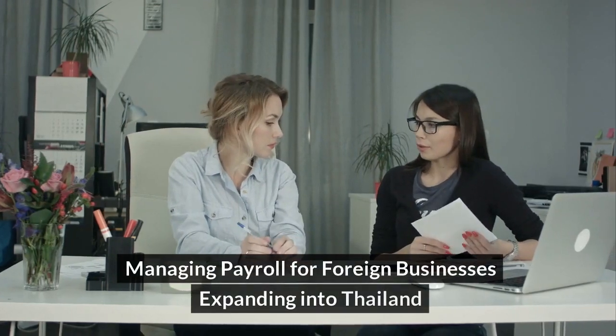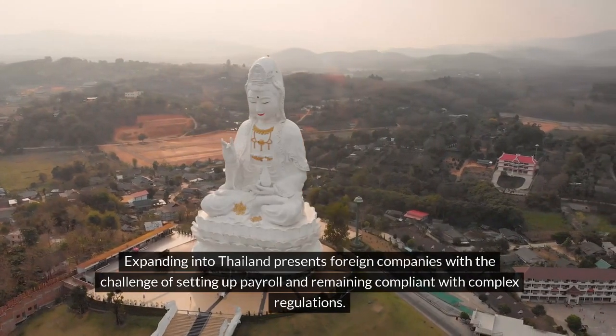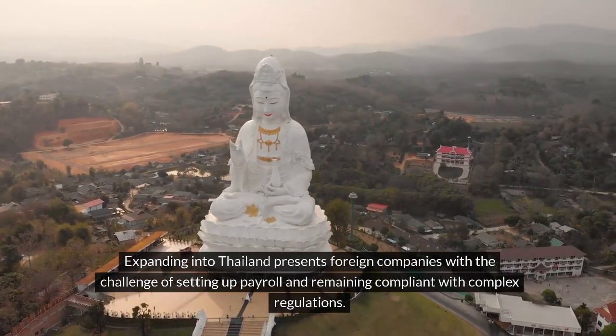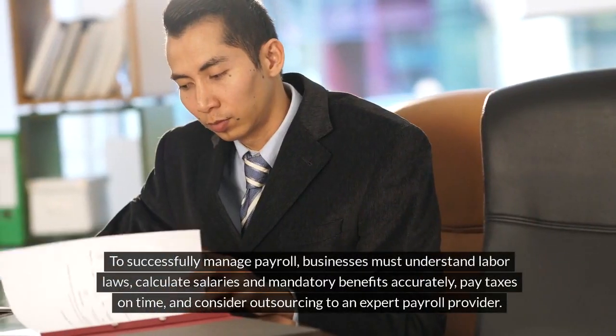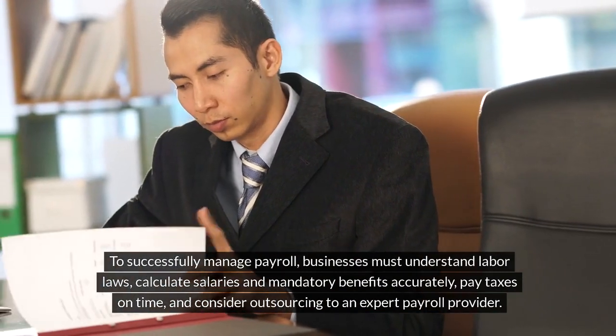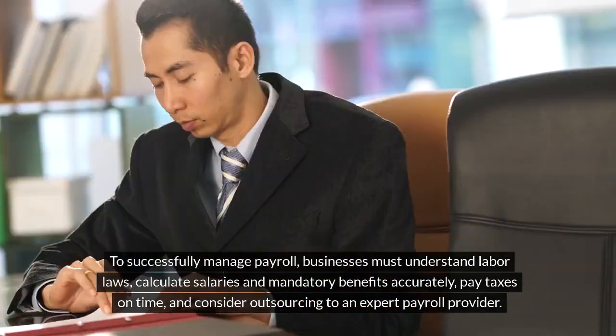Managing Payroll for Foreign Businesses Expanding into Thailand. Expanding into Thailand presents foreign companies with the challenge of setting up payroll and remaining compliant with complex regulations. To successfully manage payroll, businesses must understand labor laws, calculate salaries and mandatory benefits accurately, pay taxes on time, and consider outsourcing to an expert payroll provider.